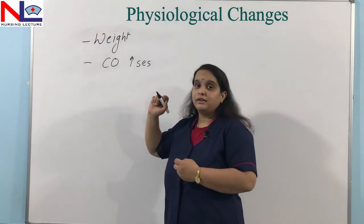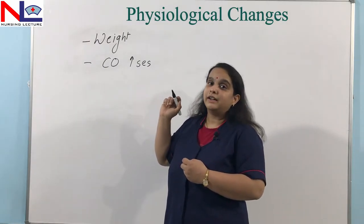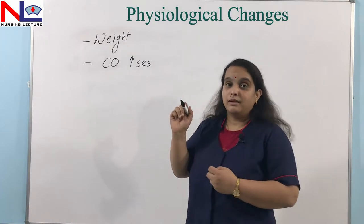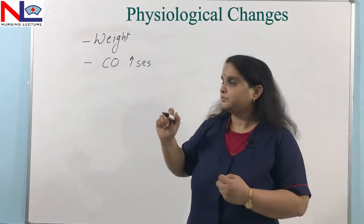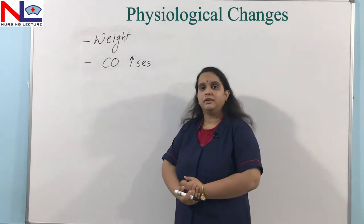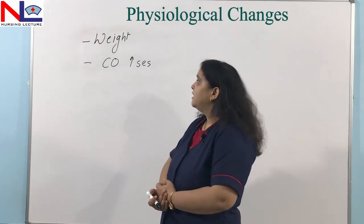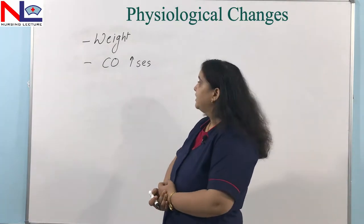Cardiac output increases, but as the RBC count is not increasing proportionally, the woman may become anemic. In this condition, additional iron and folic acid are also required for the woman to compensate for this deficiency.